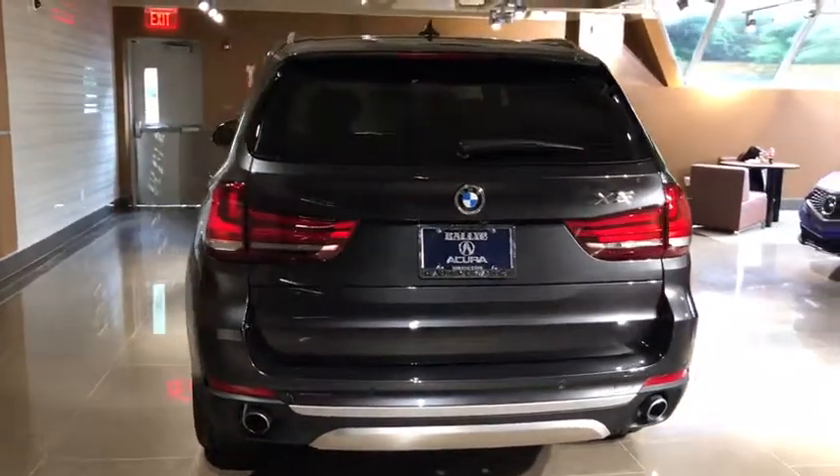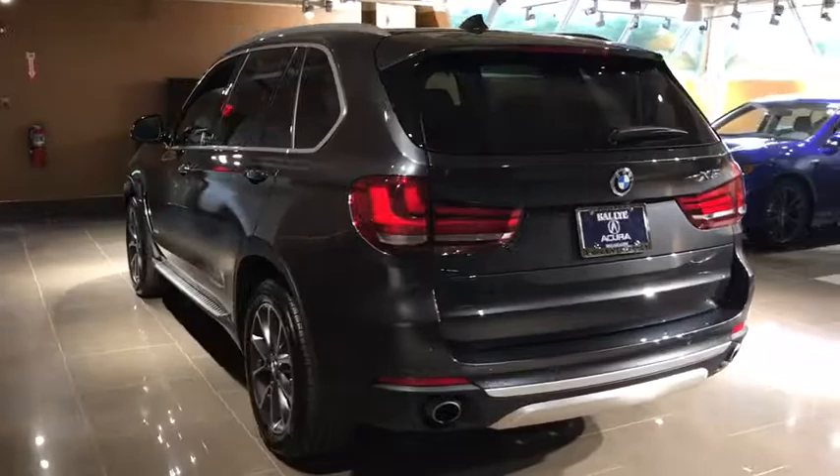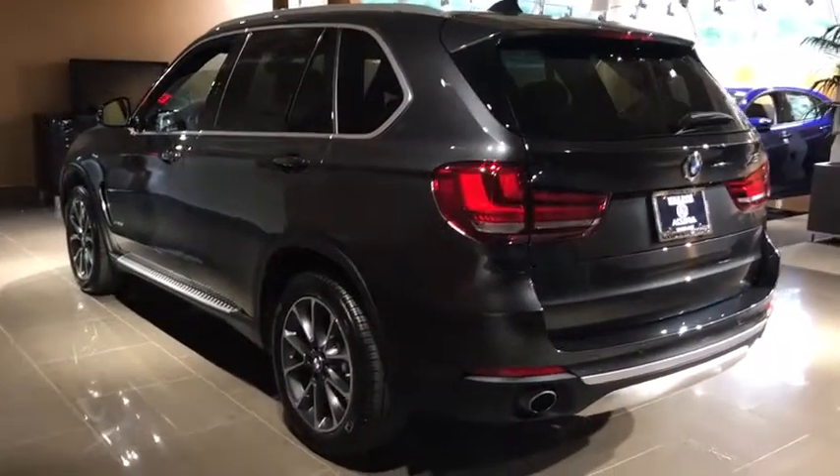Universal garage door opener, cold weather package, security system, power windows, fog lights, rear window defroster, CD player, heated steering wheel. Come see the car for yourself.